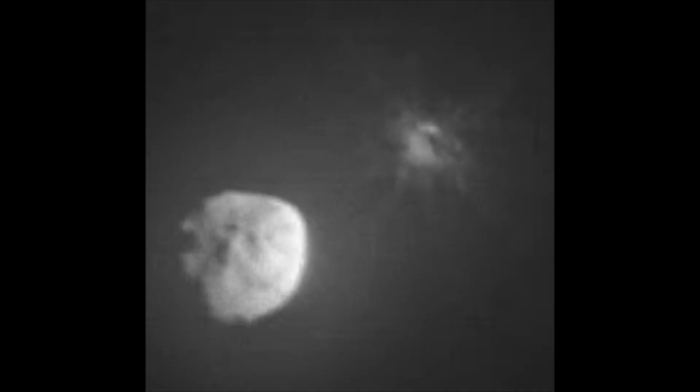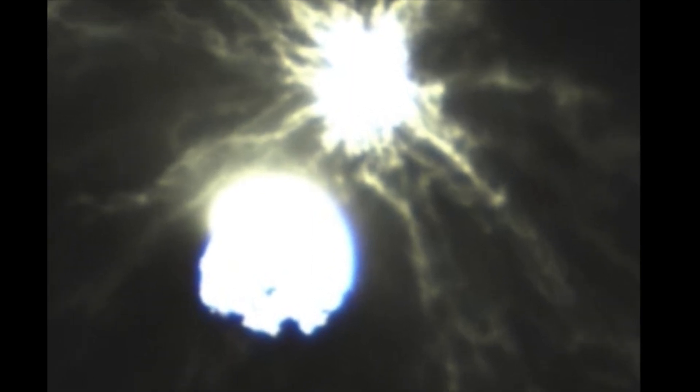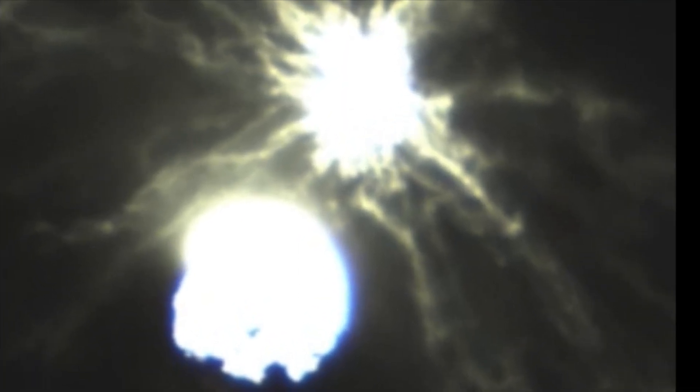Along for the ride was a small cubesat named LICIACube. Built by the Italian Space Agency, it was released by DART prior to the impact. The cubesat provided front-row images of the crash.